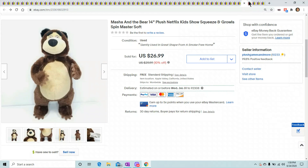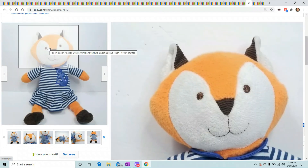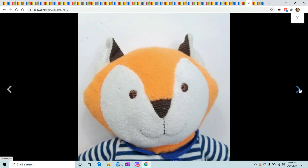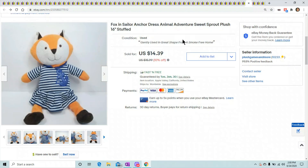This is a little fox in a sailor dress. I had her up there for probably a good year — actually couldn't find her because I had put her on the wrong shelf. I finally wound up finding her and she sold for $14.39. I hate when I put them on the wrong shelves.